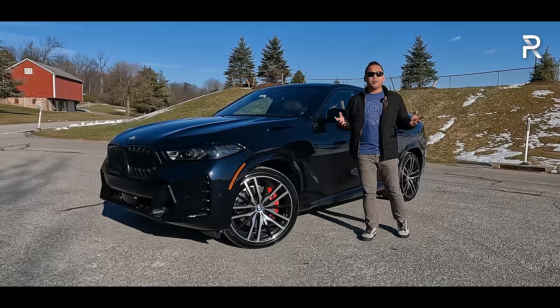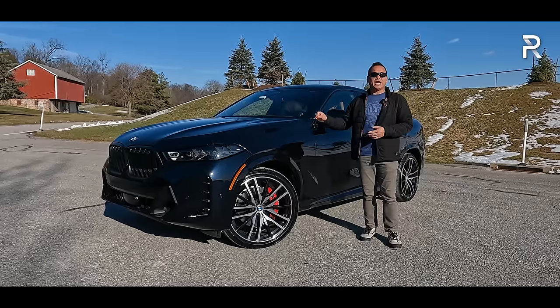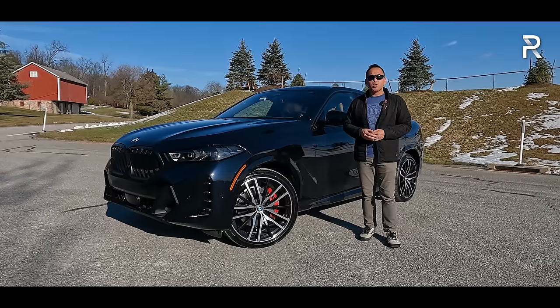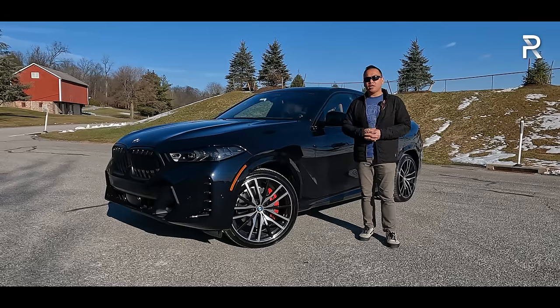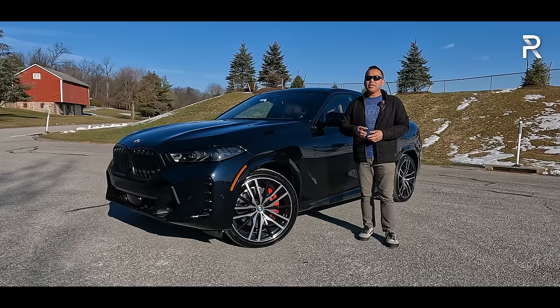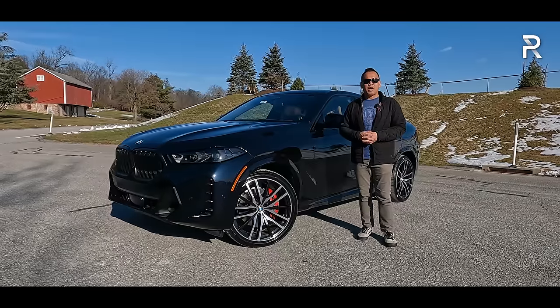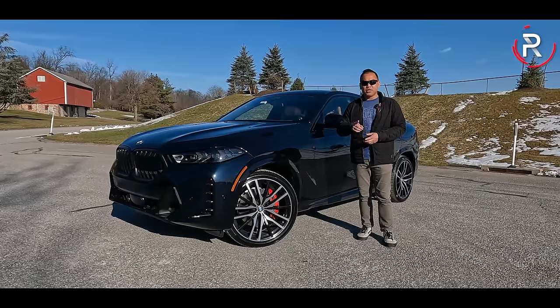This week, BMW has loaned us the base engine X6 XDrive 40i. The big question I want answered: for those of you looking for a mid-size executive luxury SUV who want something a little more unique versus the X5 your neighbor drives, how does this 2024 X6 XDrive 40i stack up? Stay tuned to find out.